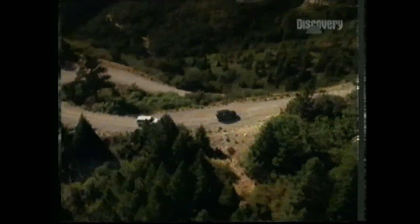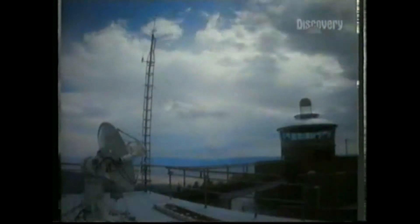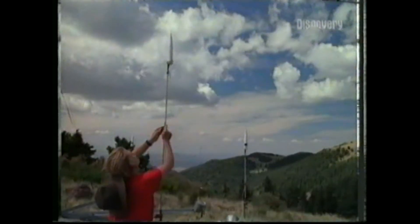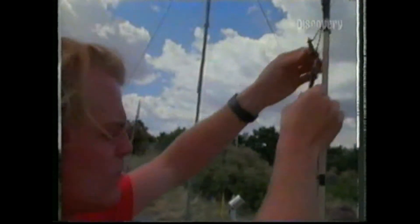This is Mount Baldy in New Mexico. It's the USA's second lightning hotspot. When the hot, wet summer wind meets the mountains, it's forced upwards and makes thunderclouds of virtual certainty. Researchers fire rockets trailing a wire behind them up into the thundercloud to channel lightning bolts to the ground exactly where they want them to hit.